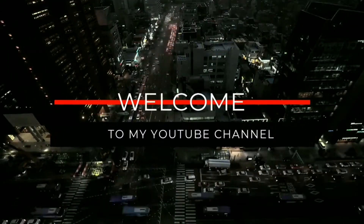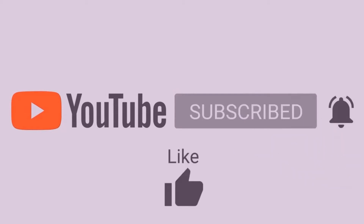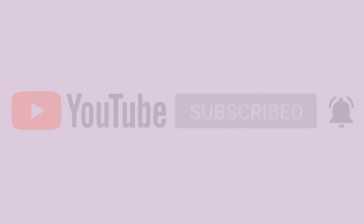Hello everyone, welcome back to the channel. Don't forget to like, leave a comment down below, hit the subscribe button and the bell to be notified of future videos.